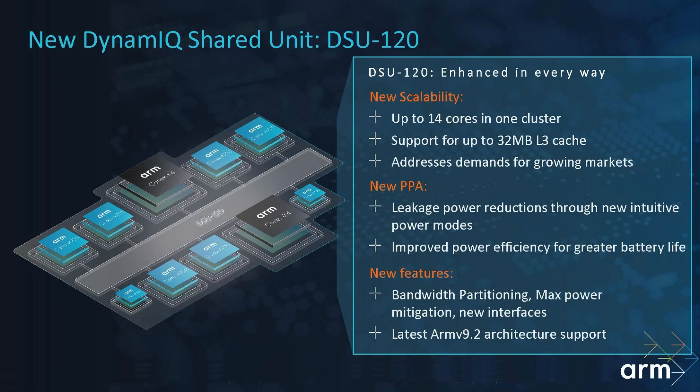All of this is glued together using the Dynamic Shared Unit, the DSU. This new one can support up to 14 cores — obviously not something we'll see in a smartphone, but maybe in a laptop — and up to 32 megabytes of L3 cache. The new DSU also supports all of the relevant ARMv9.2 architecture features.